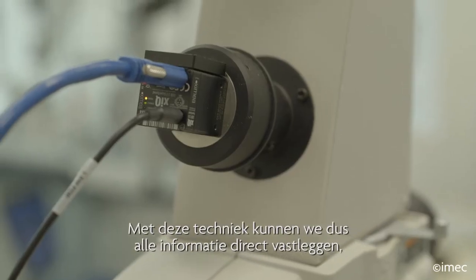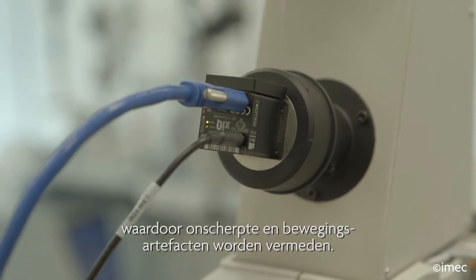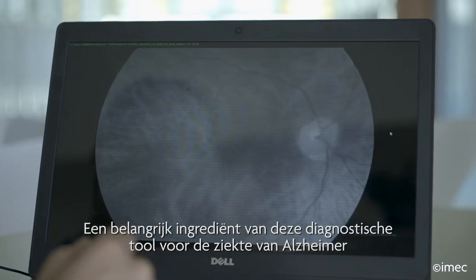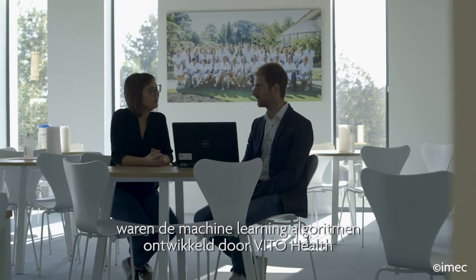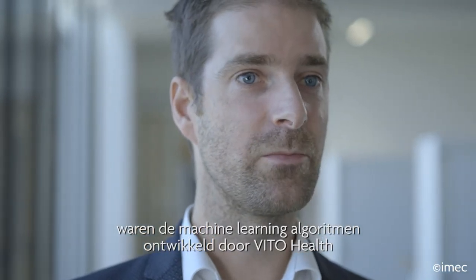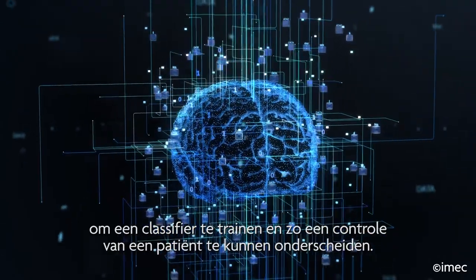With this technique we can capture all the information directly, avoiding blurring and motion artifacts. An important ingredient in this Alzheimer's disease diagnostic tool was the machine learning algorithms developed by VitoHealth to train a classifier and distinguish a control from a patient.